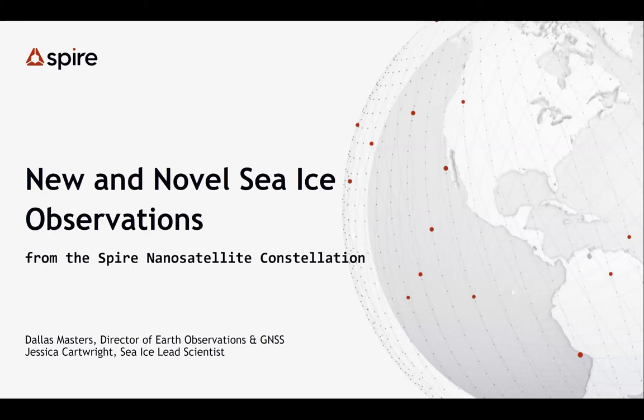Thank you, Walt. Jessica is going to advance the slides. I'm going to talk today about SPIRE's small satellite constellation — a new paradigm in remote sensing using many small satellites to do Earth observations. I'll talk specifically about a new type of data set we've been collecting for the last couple of years that have interesting applications towards sea ice, as well as ice sheets and other applications.